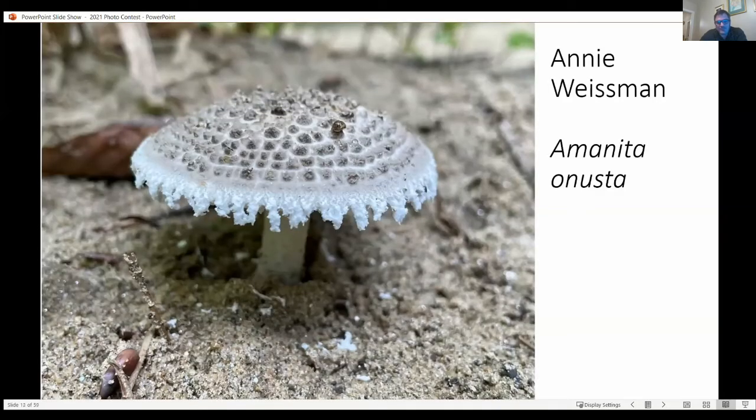Annie Weissman is our newest club identifier, and you're going to see in the next five slides for very good reason — four out of five of her submissions I've never seen before. So this is the first one. When I first looked at this, I thought it was an old man of the woods, but actually it's an Amanita — Amanita onusta. This is from the Lepidella group of Amanitas, which also contains things like Amanita kokori and Amanita daucipes.